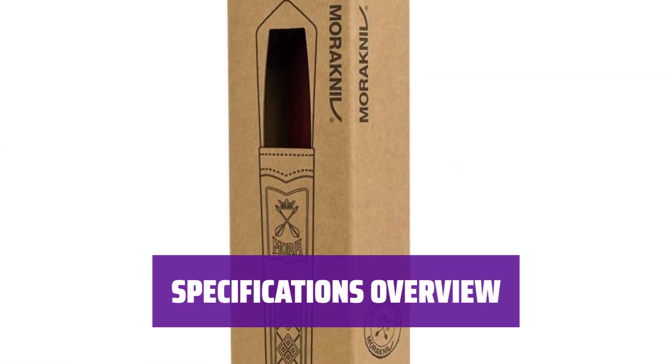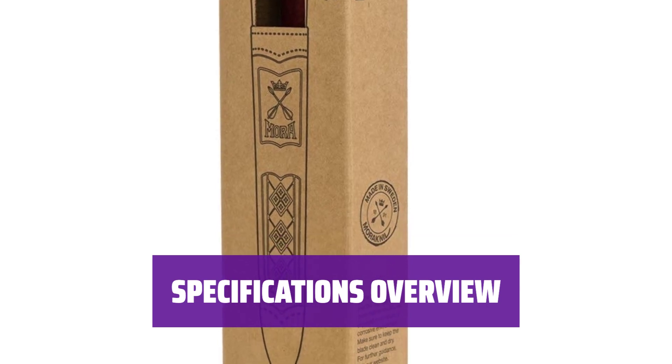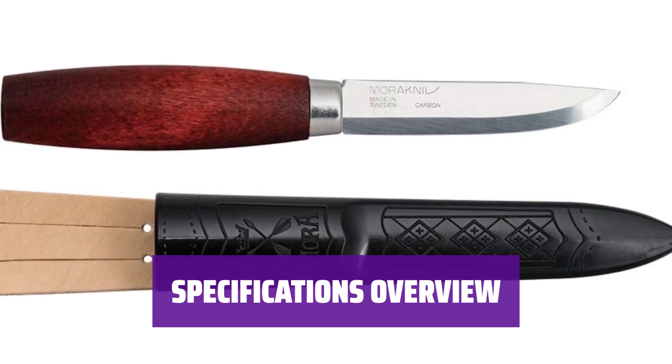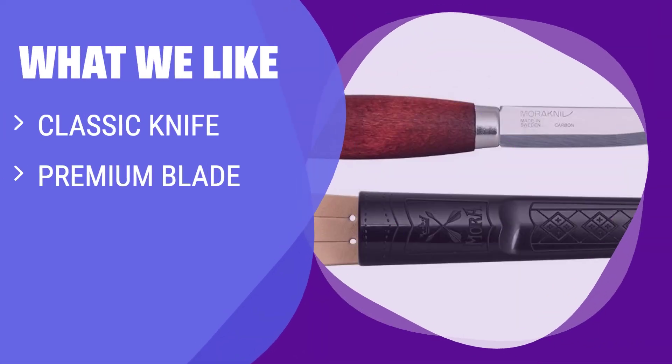With a blade length of 3 inches (77mm) and blade thickness of 0.08 inches (2mm), this classic knife has an overall length of 6.7 inches (170mm) and a net weight of 1.95 ounces (55.2g). What We Like: If you appreciate traditional craftsmanship and woodworking, the Mora Classic No. 1 is a must-have tool. With a high-carbon steel blade that is easy to resharpen and a timeless red-stained birch handle, this carving knife is perfect for detailed woodwork. The protective sheath with a polished finish adds a touch of elegance to this classic Swedish knife.